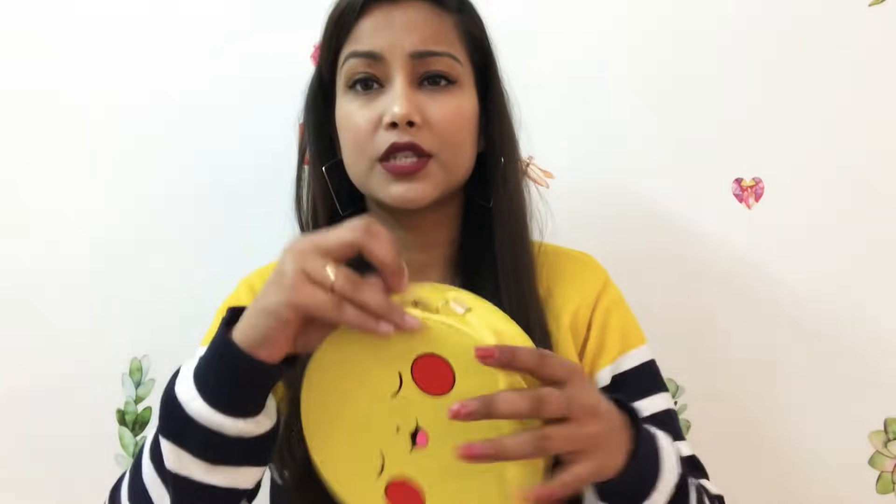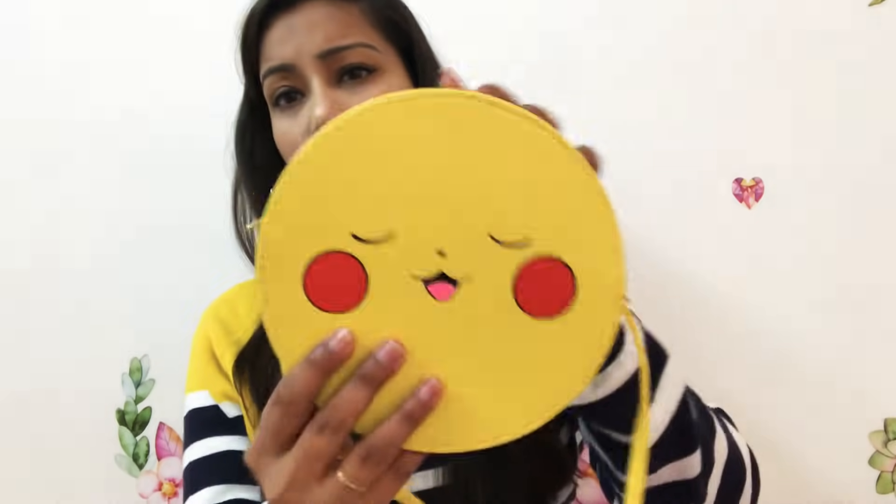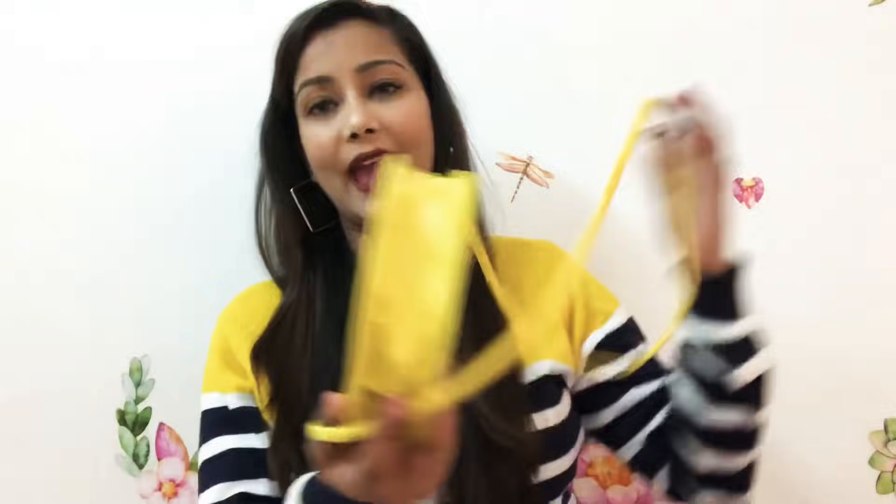Next is a Pikachu sling bag. This is for my cousin who is a small child. It's a cute sling bag style and I think it was around 100 rupees. The quality is very good. Pikachu is on it — Pika Pika! Very cute.